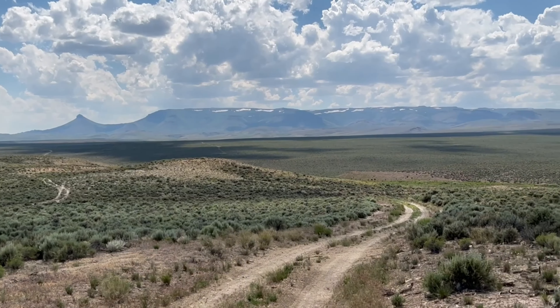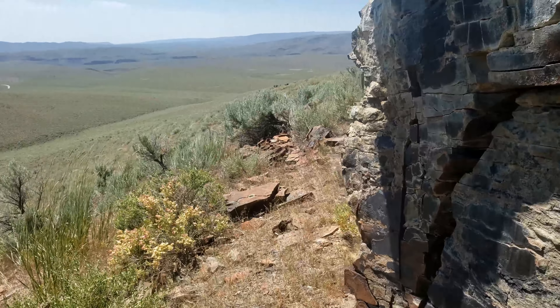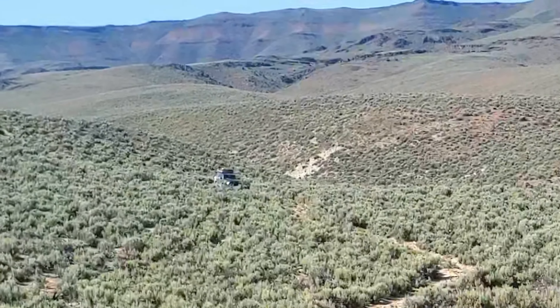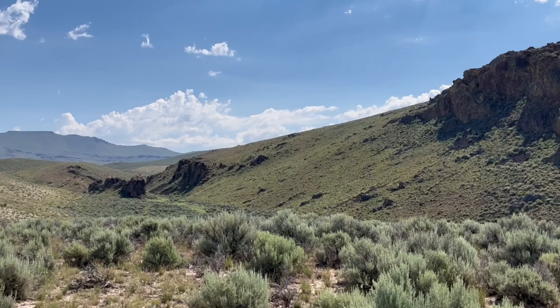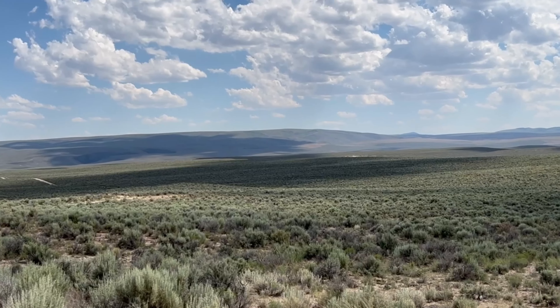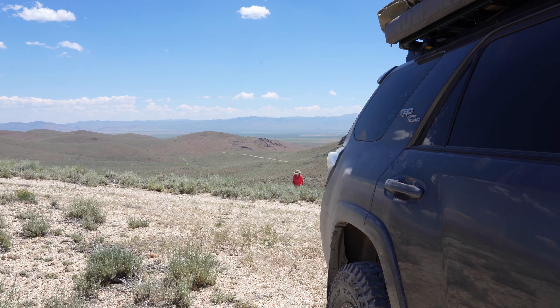We headed off-road to the middle of nowhere that revealed itself as being a global hotbed of intrigue, having shaped environmental forces on a planetary scale for millennia, and will continue to do so thousands of years into the future.